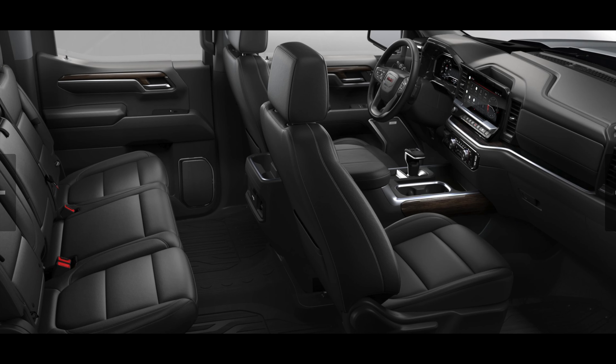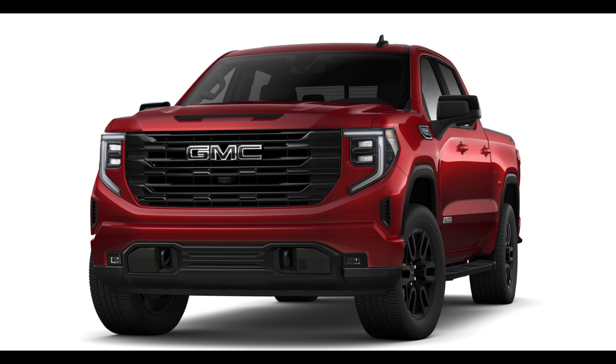I know many of you said to do lemon law and get money back, but it wasn't about money — I wanted a nice truck. And by not doing lemon law, I was actually able to build what I'd consider a better truck. I got the same color, and it's a 2023.